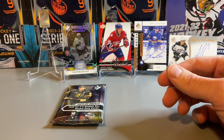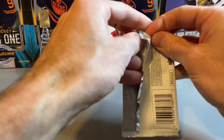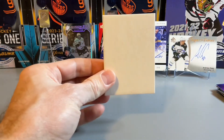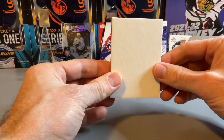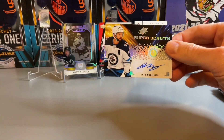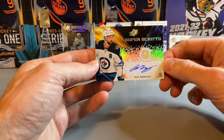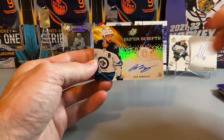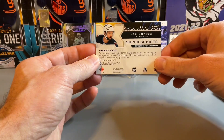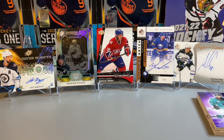Pack two from SPX doesn't feel like one of the thick cards, so it's either going to be an auto or just a base card. Flipping it over — it is an auto! We have the Josh Morrissey Super Scripts auto — sticker auto, not a bad one there. A good defenseman with the Winnipeg Jets. Not a huge card but a nice Super Scripts of Josh Morrissey.